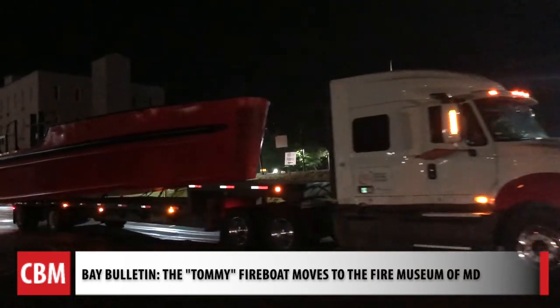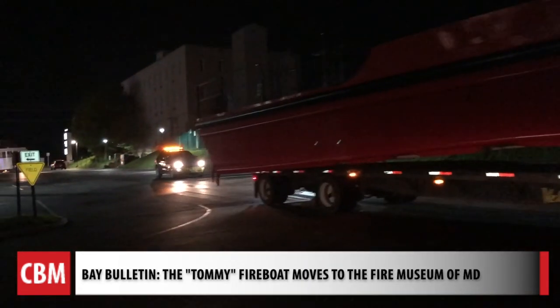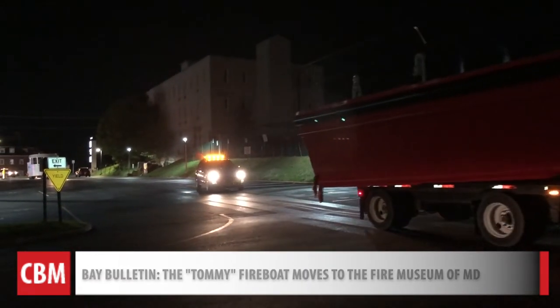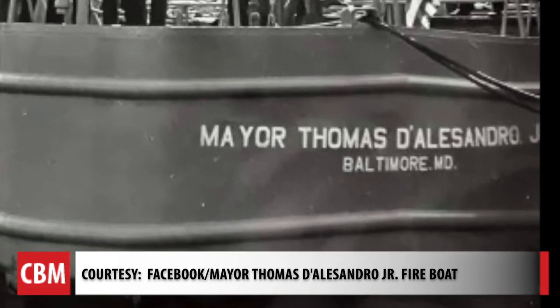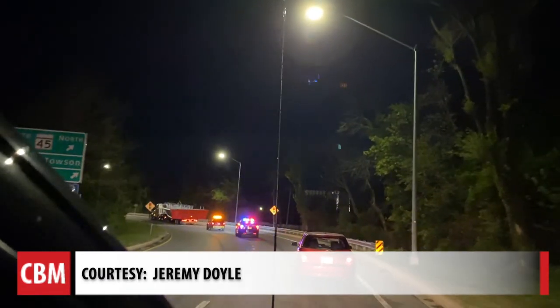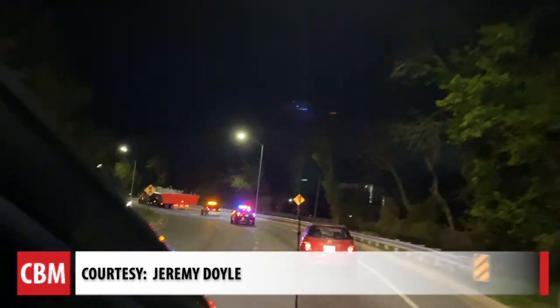On the move in the middle of the night. It was a ridiculous sight seeing this ginormous fireboat just on the highway. The former Baltimore City fireboat known as the Tommy, named after former Baltimore City Mayor Tommy D'Alessandro Jr., took a trip around the Beltway from Sparrows Point to Lutherville.